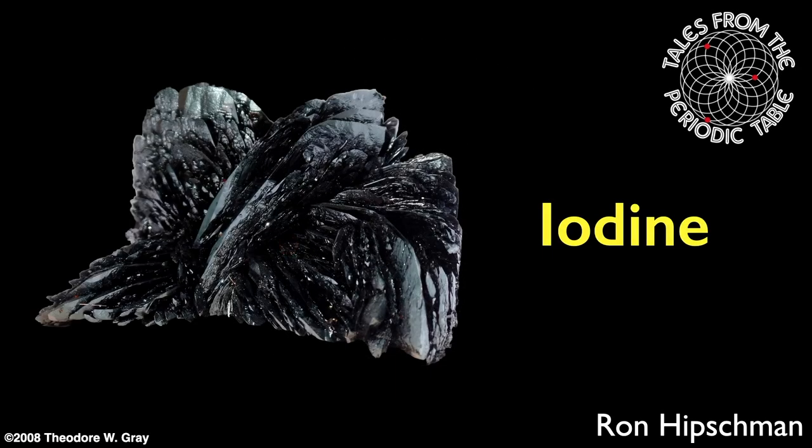Welcome to Tales from the Periodic Table. I'm your host Ron Hipschman, and today we're going to talk about the element iodine. I have a really nice sample of it right here. Iodine is a non-metal — you can see it's kind of a violet-black solid.